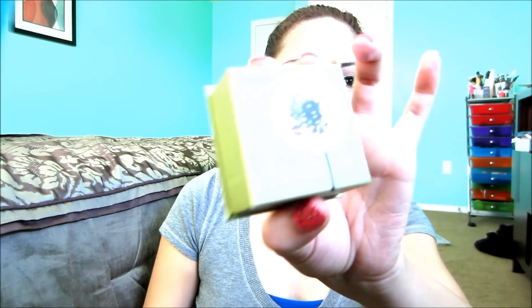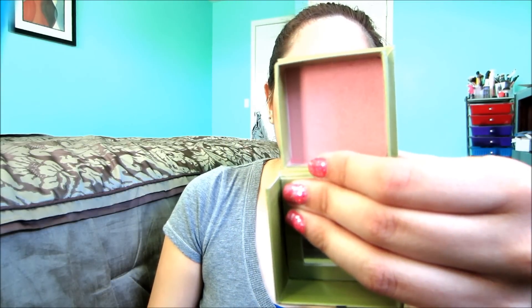My last blush is also by Benefit and it's called Dandelion. So many people use this as a setting powder because it's really light, but you can use it on days that you don't want to wear much makeup. It's a light light pink color, really sheer, and it just gives you a put-together look. It reminds me of NARS Deep Throat blush.